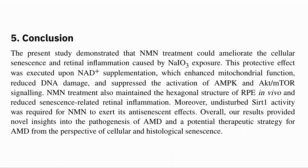In conclusion, they showed that NMN could ameliorate cellular senescence and retinal inflammation caused by sodium iodate. Hopefully, this effect would also work for senescence in the RPE from other causes. It is interesting that there have been anecdotal reports of NMN improving eyesight, and this points to a possible mechanism for that improvement.